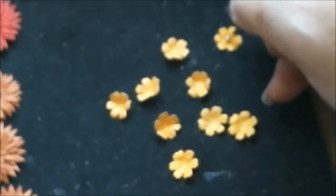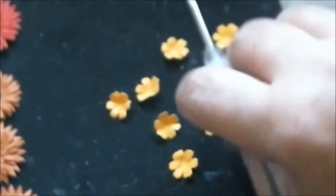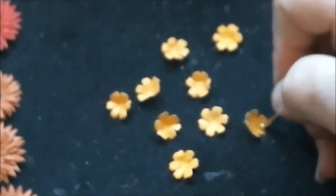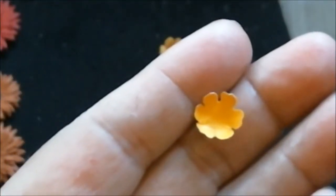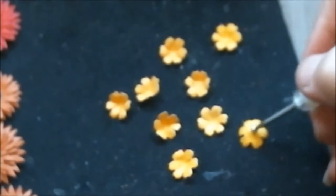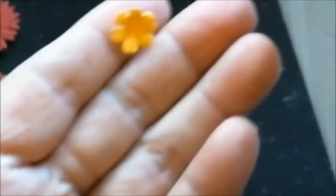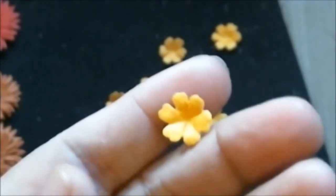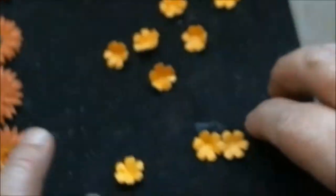After you shape them all, this is what you're going to get when you roll them all up — it'll look like a little buttercup. Then what I do is I flip them over like that and just squish it down right in the center, and this is what I get.